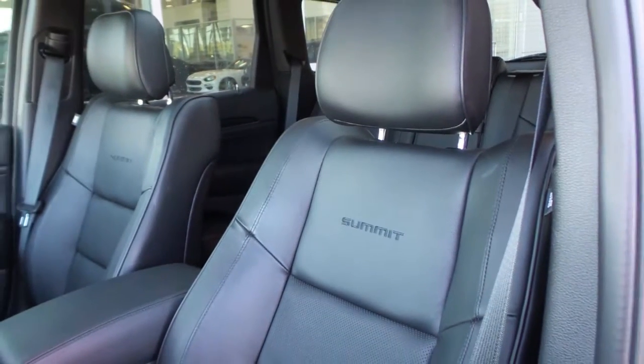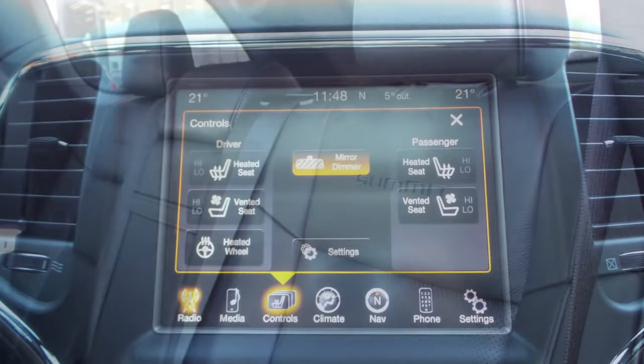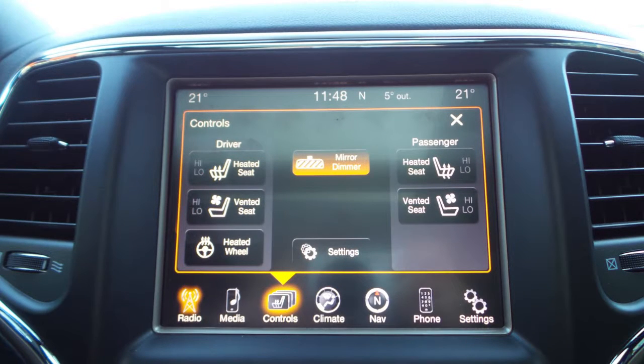The interior features all-premium leather seating with premium stitching and rear folding seats. All seats and the steering wheel are heated, along with ventilated front seats.